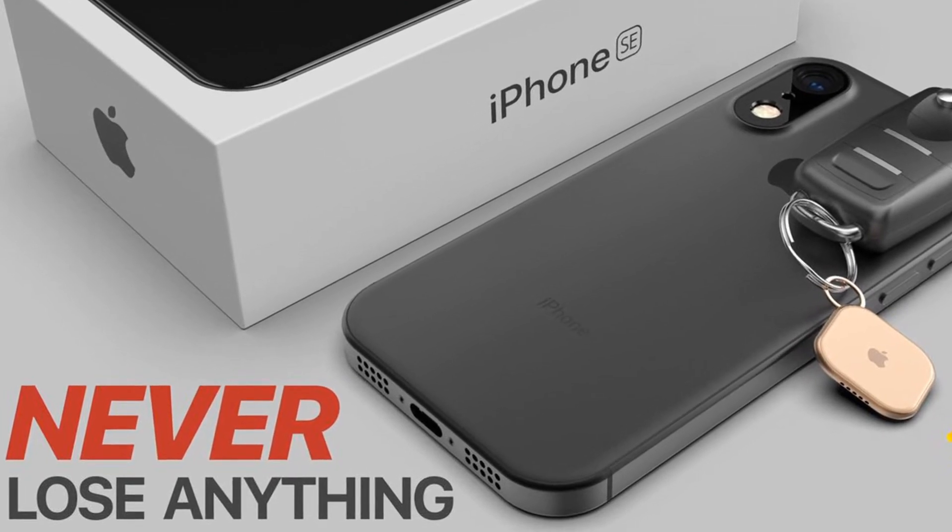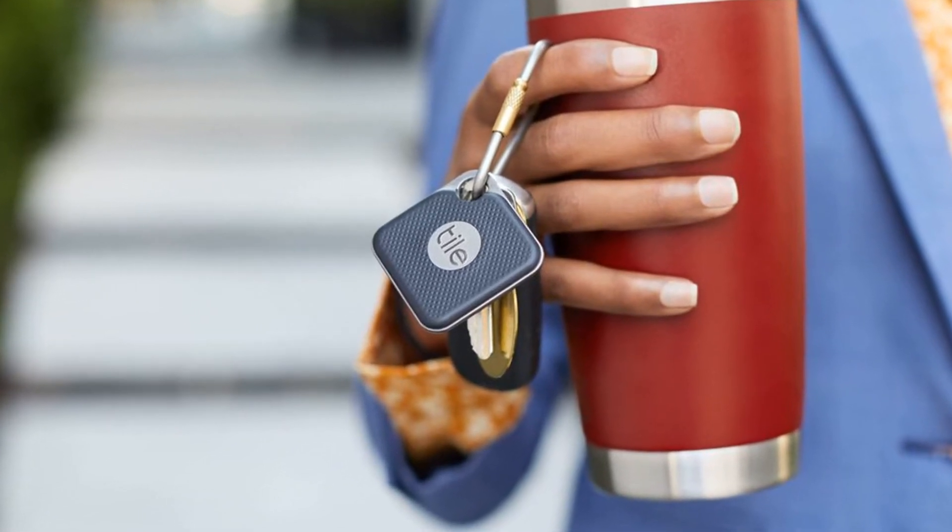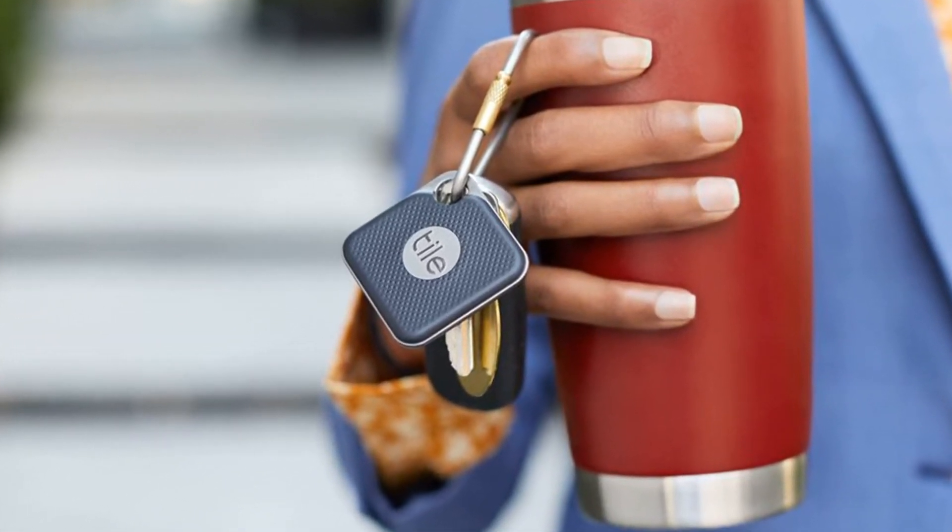What will Apple Tag look like? There is a possibility that the Apple Tag will be round, as in the photo above, and in addition, it will have a removable battery.